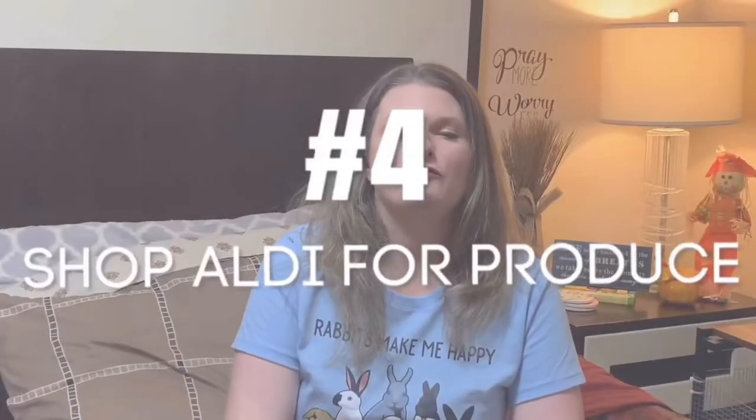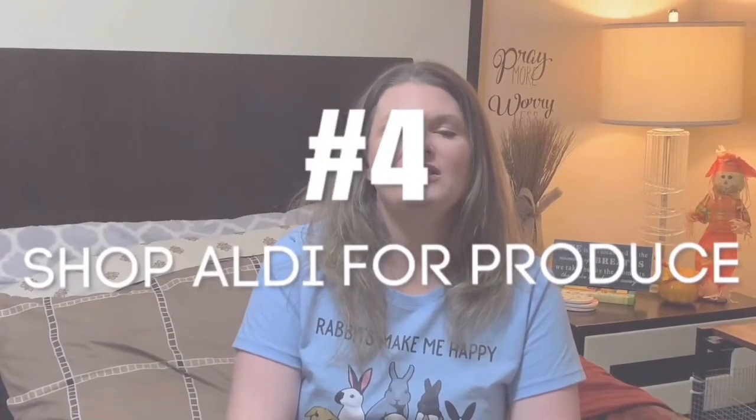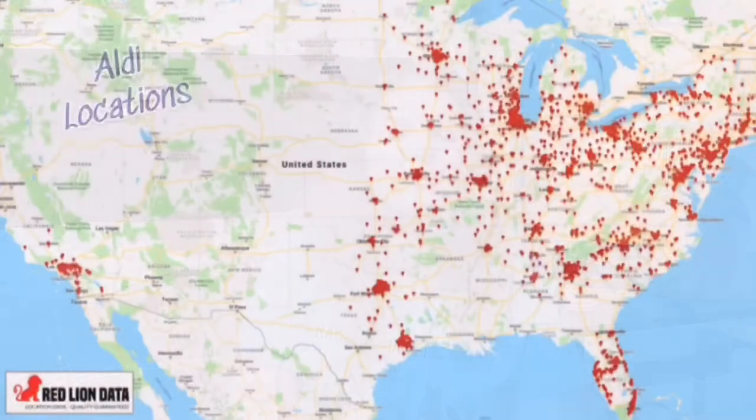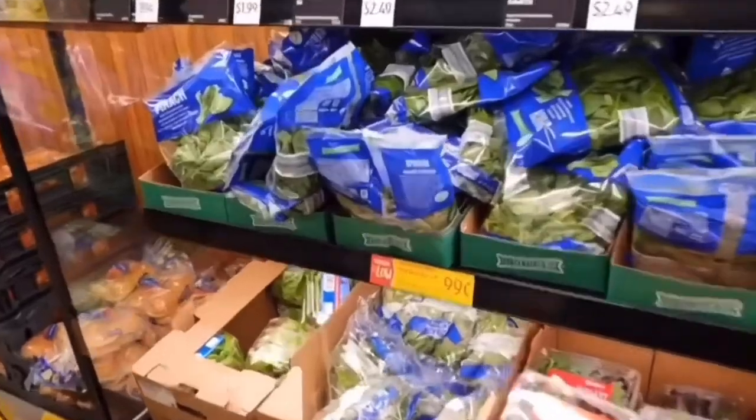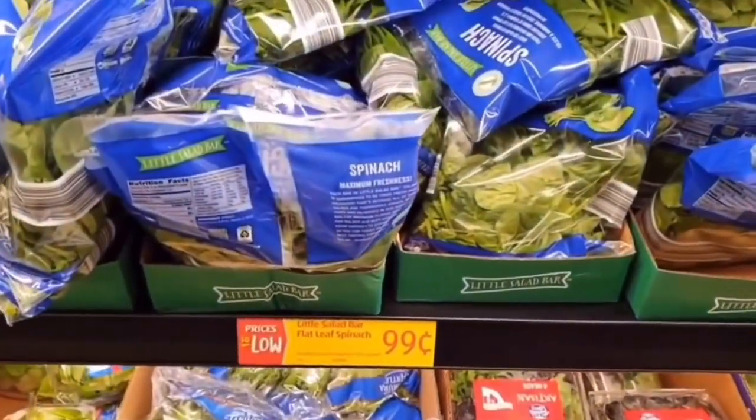Shop at Aldi for your fresh produce. Aldi is a discount grocery store available in Florida and other parts of the U.S. You can shop there for your produce and get it at a discount — a fraction of the price compared to Walmart or your local produce stand.